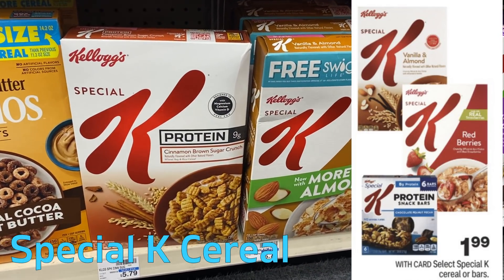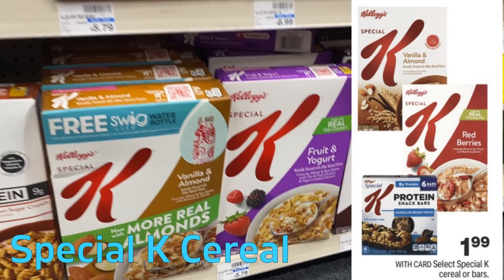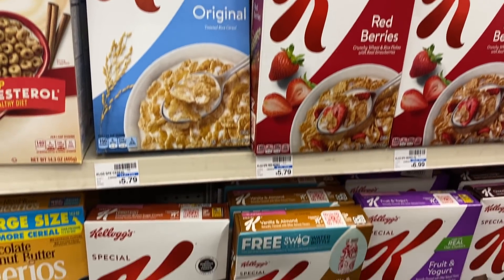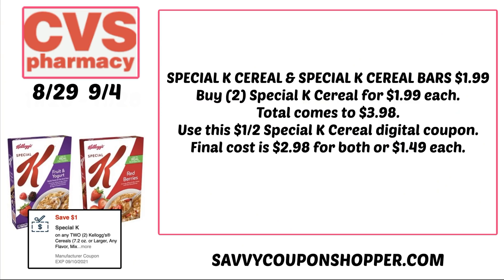We have more cereal deals. Whenever Special K is $1.99, that's a great time to stock up. This week it includes both the cereal and the bars, so if you like the bars, take advantage. You can use a $2 off $8 breakfast CRT if you have it. Grab two boxes for $1.99 each, totaling $3.98. We do have a $1 off two digital coupon — the printable is no longer available, but you can get printables from KelloggFamilyRewards.com. That coupon will drop them to $2.98 for both, or $1.49 each.